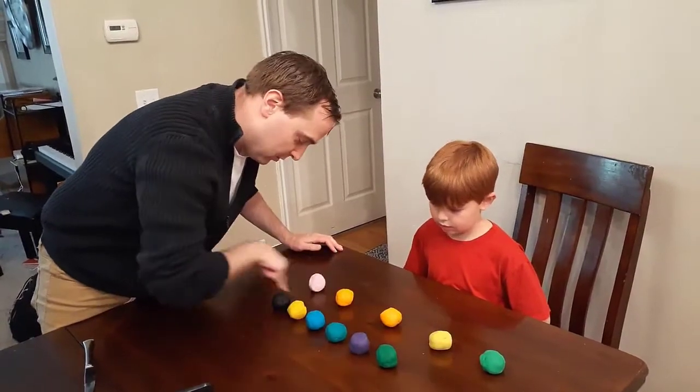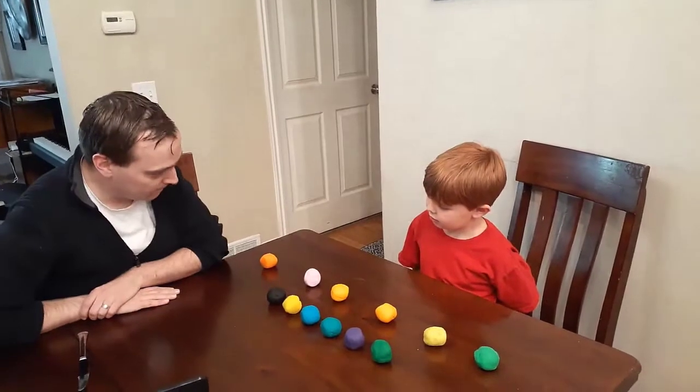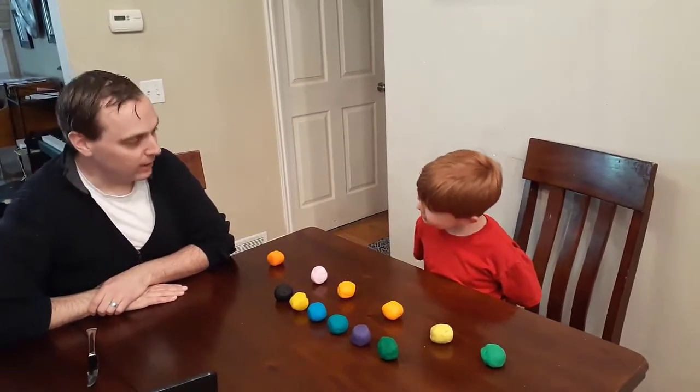Now we have two rows. Which one has more balls of Play-Doh? They're equal. They're equal? Okay, thank you.